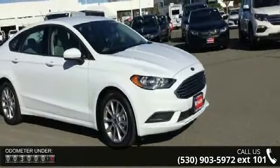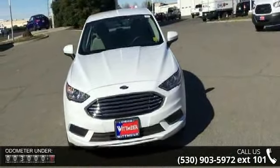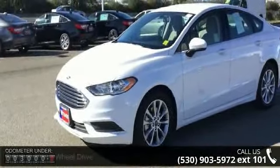Enjoy these notable features: front-wheel drive, power steering, ABS, four-wheel disc brakes, brake assist, and brake actuated limited slip differential.